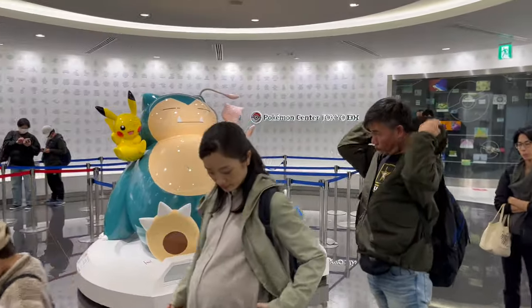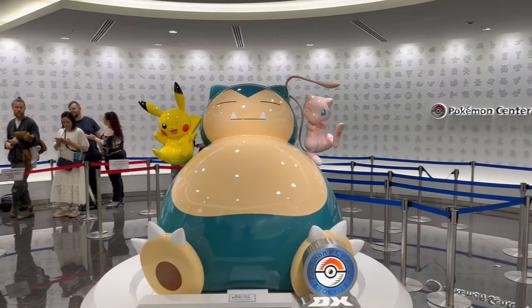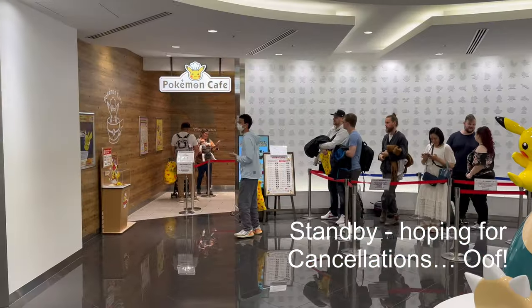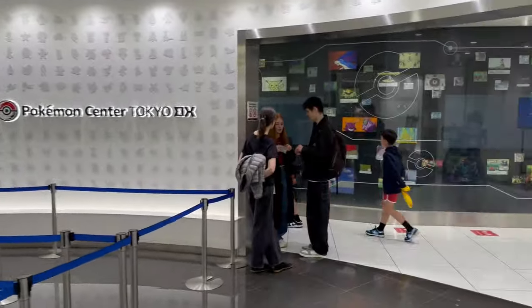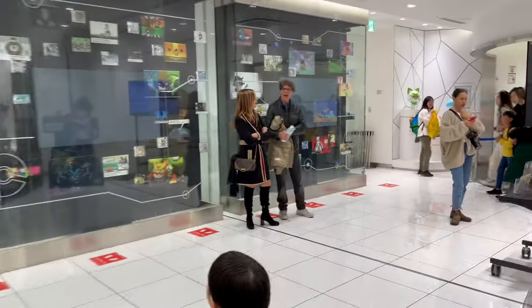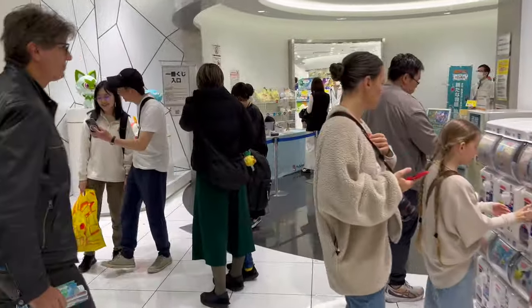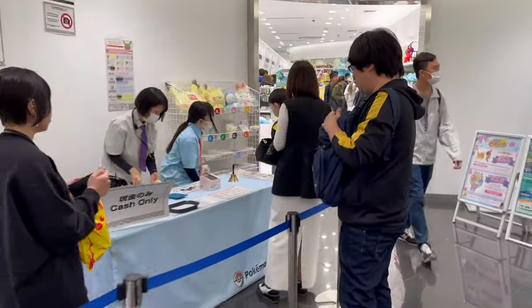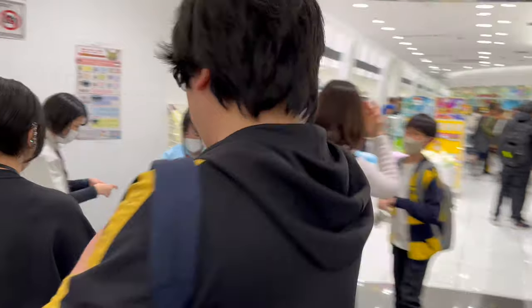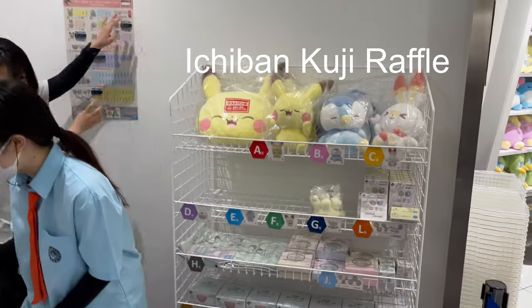Whenever I hear this chime, I know I'm going to have half an hour of fun times ahead visiting the Pokemon Center. There goes the standby for the Pokemon Cafe — it is very crowded. It is like one month in advance; the reservations are all booked. Anyways, whenever you hear that chime, I know I'm going to have half an hour of fun shooting a video for you guys. Hope you guys enjoy it. Get your popcorn and drinks ready. Let's get in.